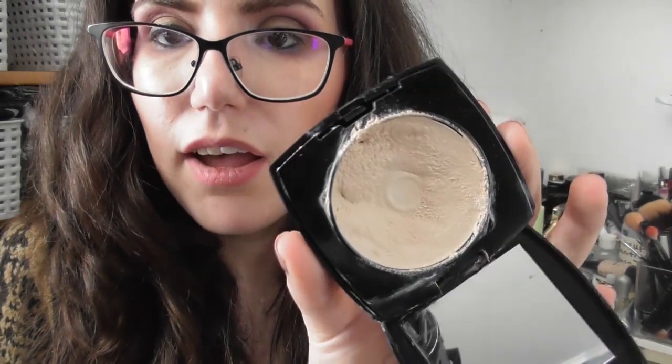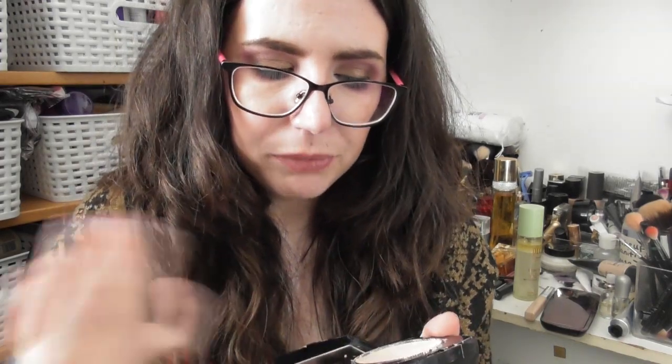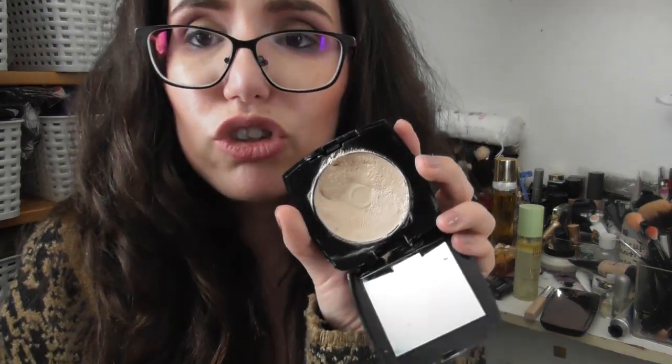Starting with face products — apologies for the small child — we have the Avon 3-in-1 foundation, which as you can see I have hit a good chunk of pan on. I'm sort of working my way around it slowly. I feel like this is a bit too dry on my skin at the moment. There's a matte version out now which I have but haven't tried, and if this one is already too dry, I think the matte version is going to be extremely dry.